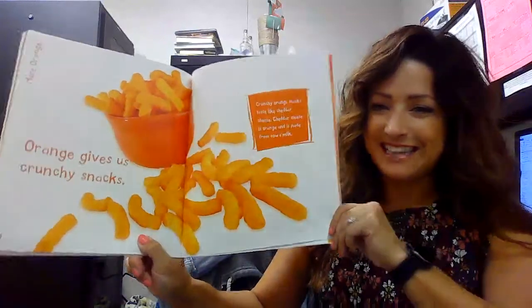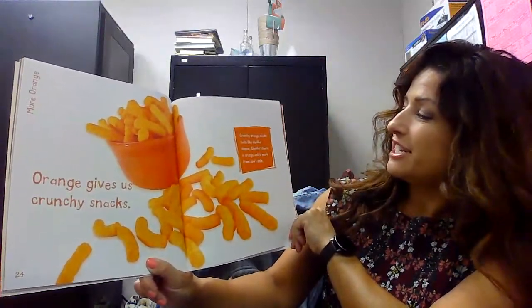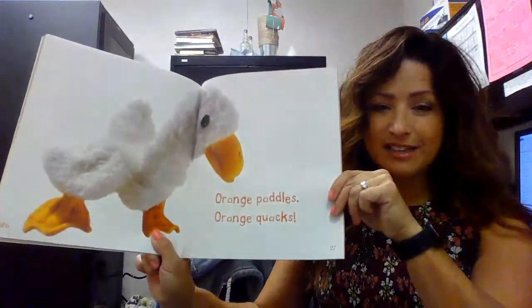Orange gives us crunchy snacks. Crunchy orange snacks taste like cheddar cheese. Cheddar cheese is orange and made from cow's milk. And orange puddles and orange quacks. The end.